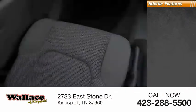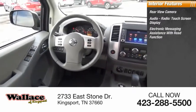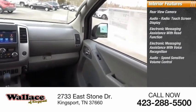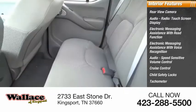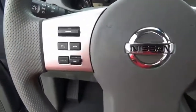Inside you'll find a rear view camera, audio radio, touch screen display, electronic messaging assistance with read function, electronic messaging assistance with voice recognition, speed sensitive volume control, cruise control, child safety locks, tachometer, airbags with passenger occupant sensing deactivation, and one-touch windows. Come take a test drive today.